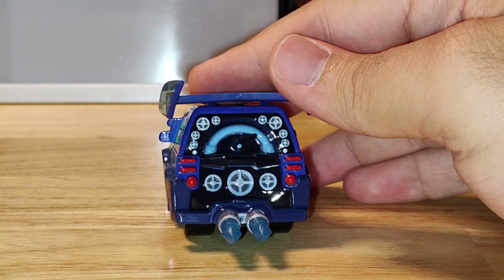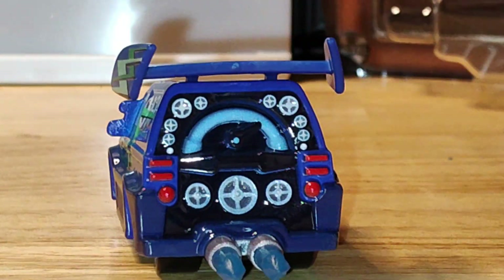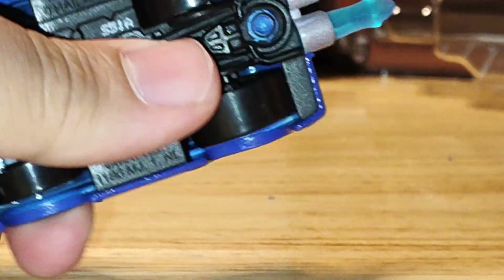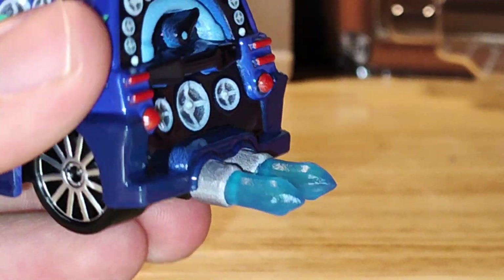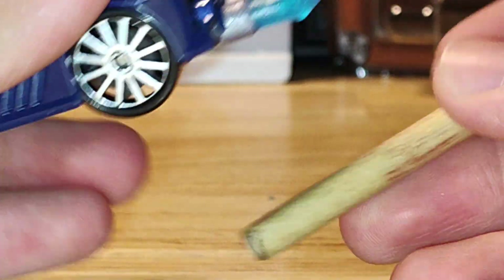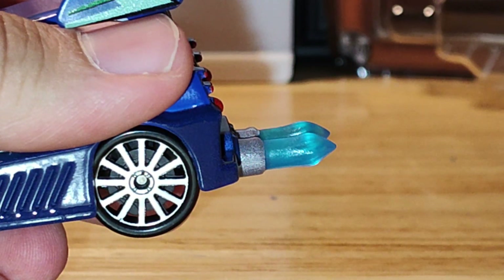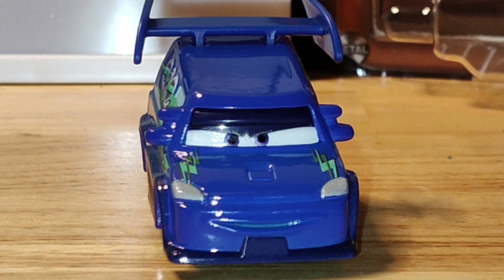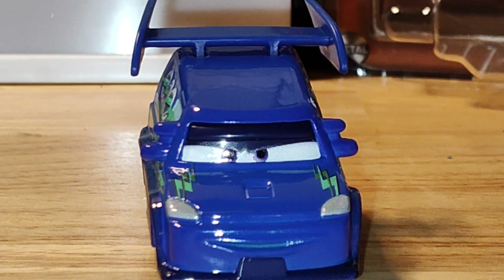Here's the back in more detail. He does not have a license plate, which kind of makes sense — he's a delinquent road hazard, so I wouldn't expect him to have one. The back detailing looks like a blue pointer almost. Also, he's got four rear view mirrors — that's really cool, I never really knew that about him. Let's go ahead and take a look at DJ on the turntable.